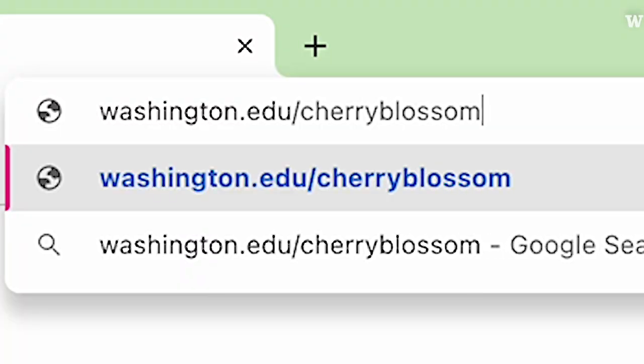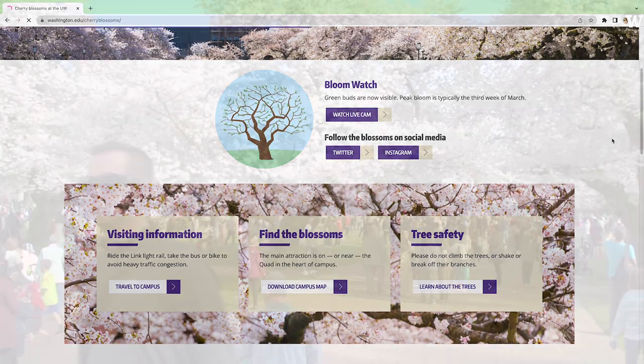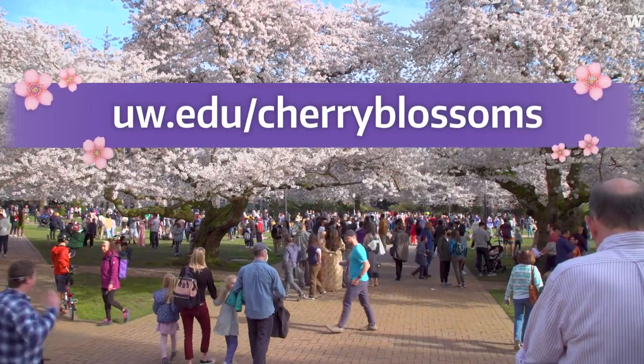We have a great UW cherry blossom tree website that has additional information about parking and facilities. Feel free to check out our UW cherry blossom website. I hope you enjoy.